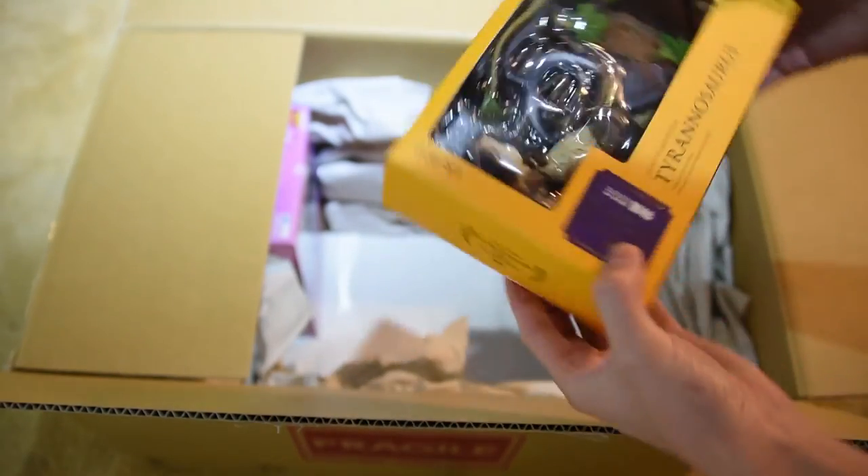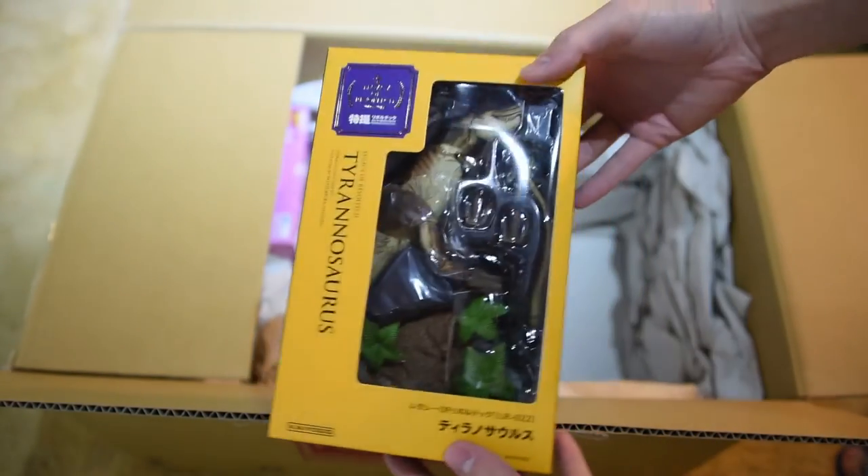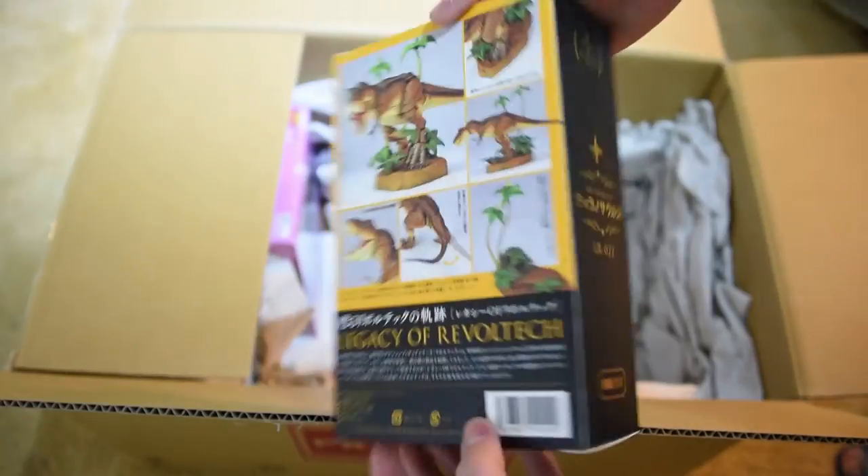Last but not least, it's Tyrannosaurus from Revoltek.